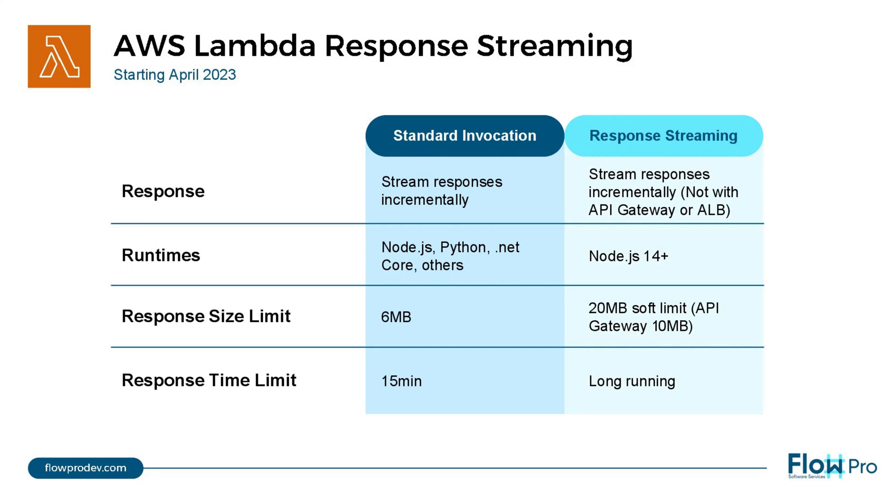This is Flo from FloProDev.com. AWS Lambda now supports response payload streaming.